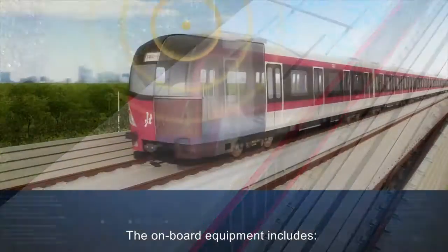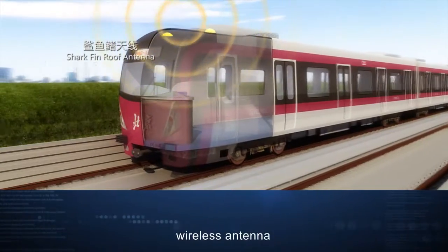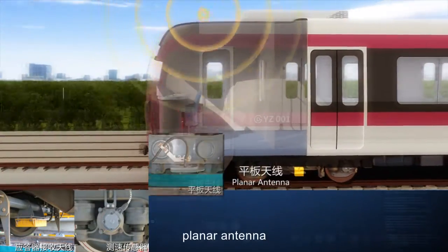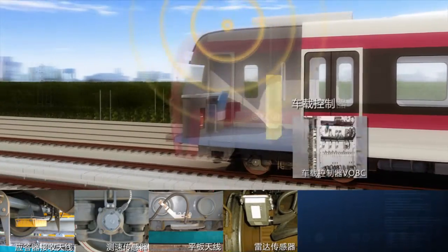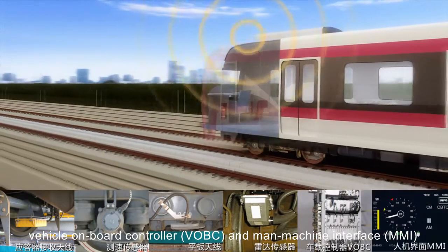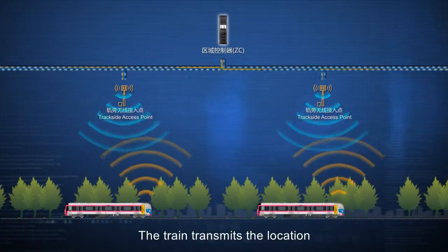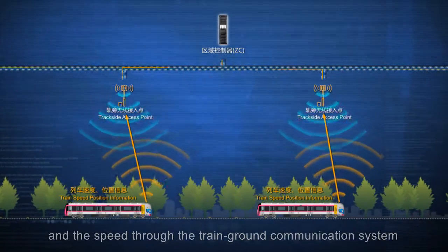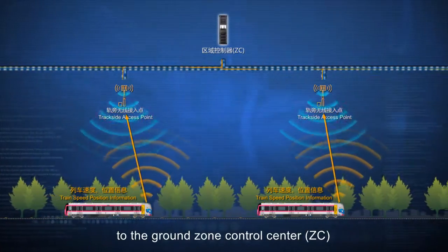The onboard equipment includes wireless antenna, vehicle antenna, speed sensor, planar antenna, radar, vehicle onboard controller VOBC, and man-machine interface MMI. The train transmits the location and the speed through the train-ground communication system to the ground zone control center, ZC.